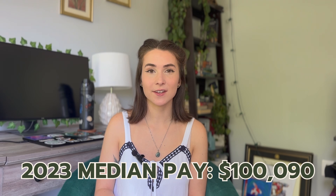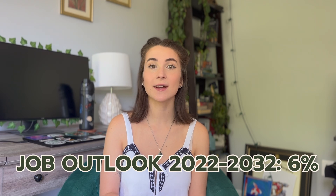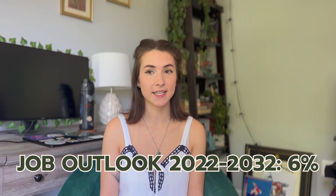Let's get into the actual hard facts on the industry outlook for environmental engineers. In 2023, their median pay was $100,090. The number of jobs in 2022 was 47,300. And the job outlook over the ten years between 2022 and 2032 is 6%, which is faster than average, but is actually the same job outlook as environmental scientists, which is interesting. So if that all sounds interesting to you, how do you actually become an environmental engineer?